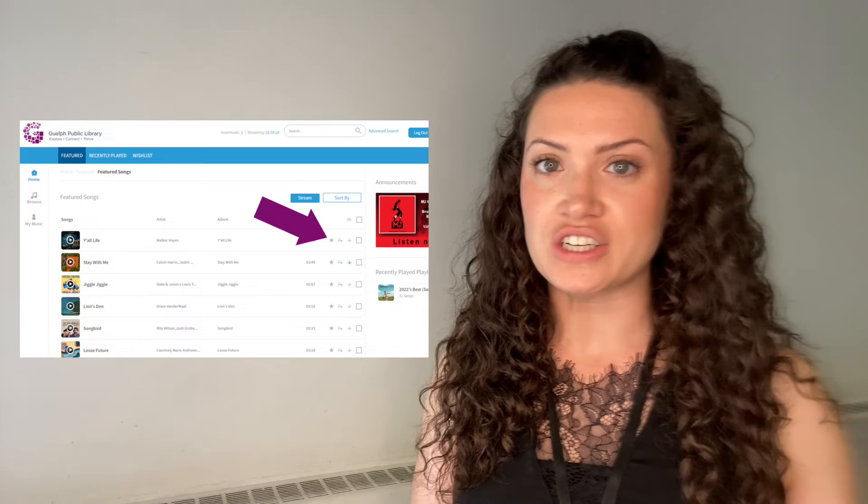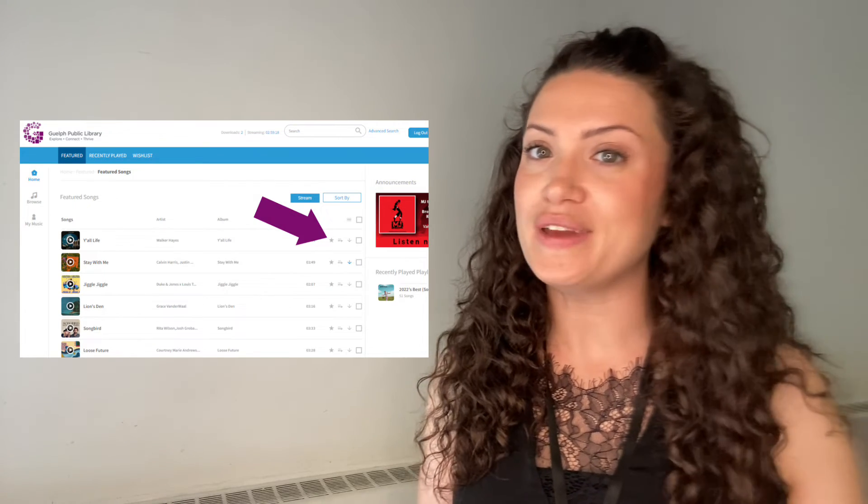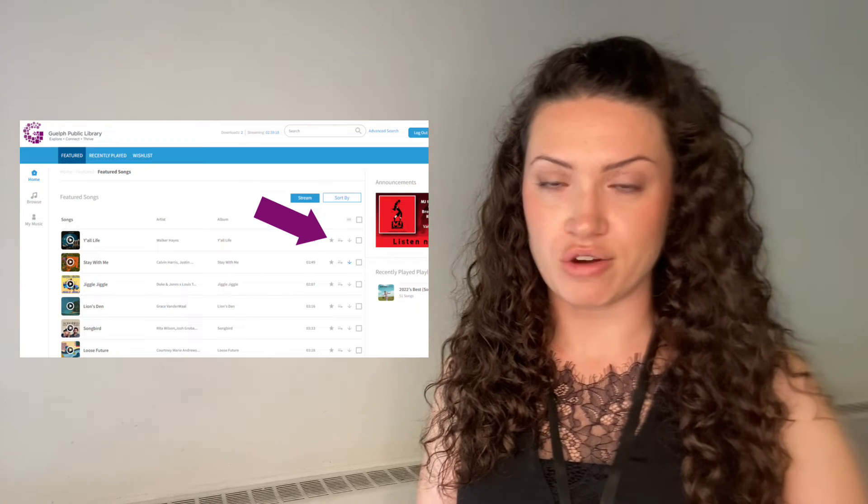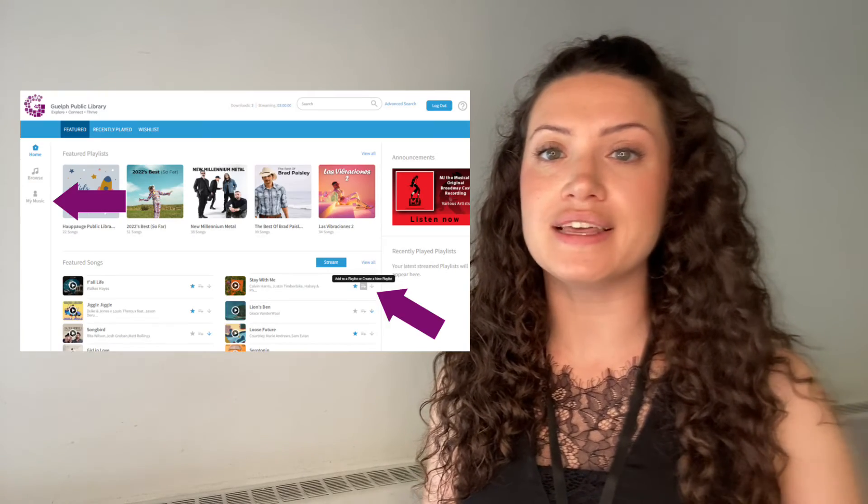If you've run out of downloaded credits, you can save the item to your wishlist and can download it in another week. Just click on the star in the same area as the download arrow. To find your wishlist, click on the home tab and then click on the wishlist tab.